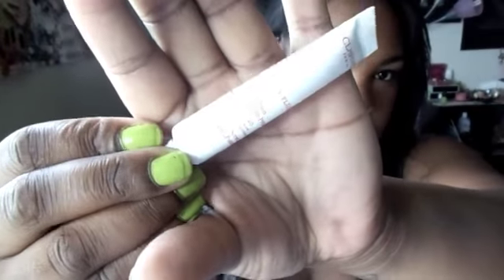Next is this Clarins UV multi-protection SPF 40 day screen high protection. That's what it looks like.